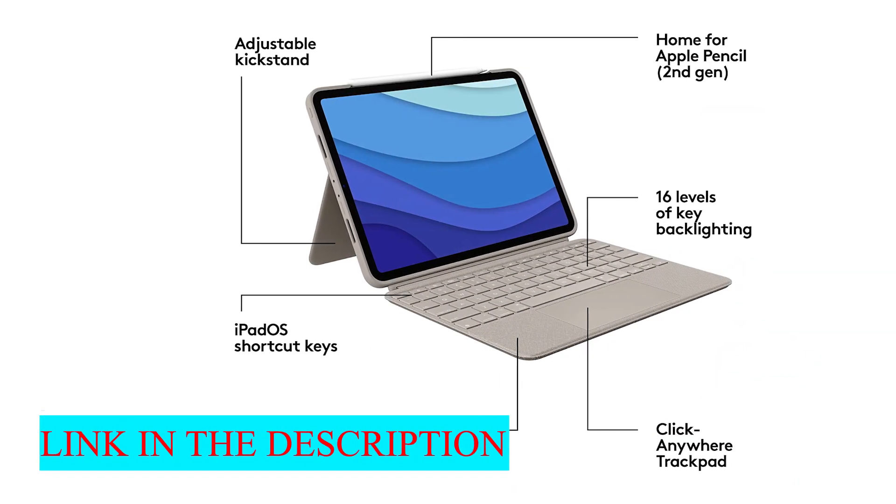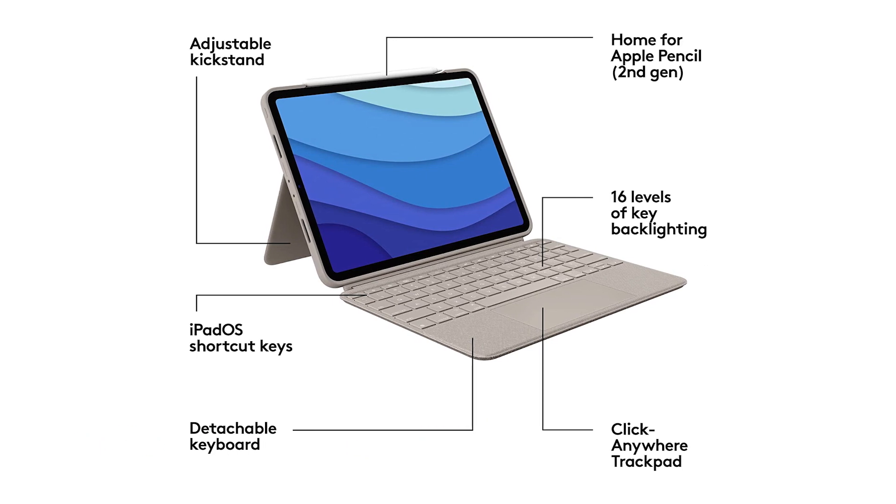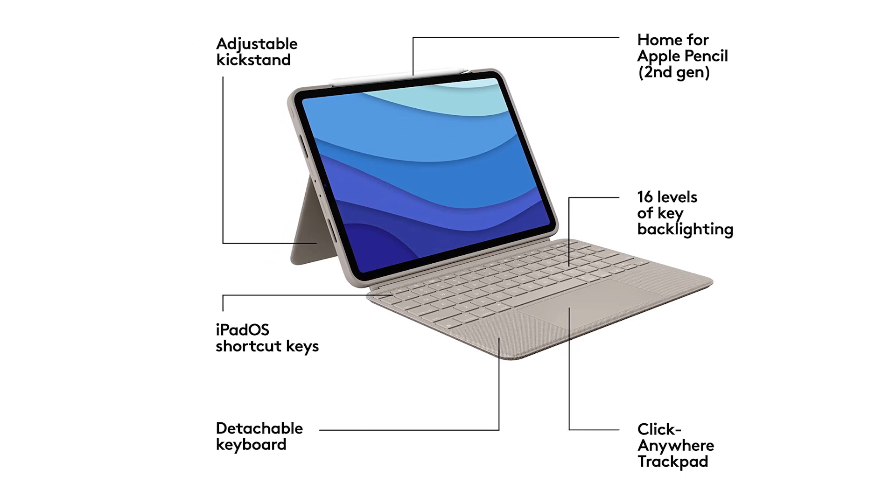With its trackpad, quality keyboard, and shortcut functions, the Combo Touch has everything you need to get work done on the go. Rigid and sturdy, the case will do a good job of protecting your iPad from bumps and drops.